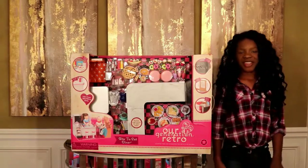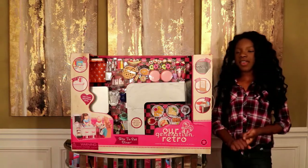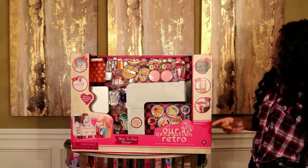Hello you guys and thank you for watching Sophia and Taliyah's Mansion Doll Channel. My name is Kaliyah and I am going to give you guys a review of the Our Generation Bite To Eat Diner.